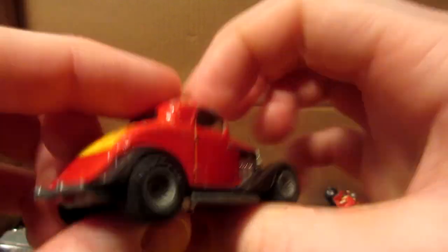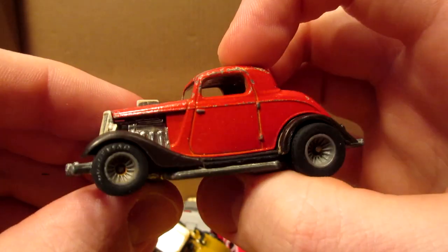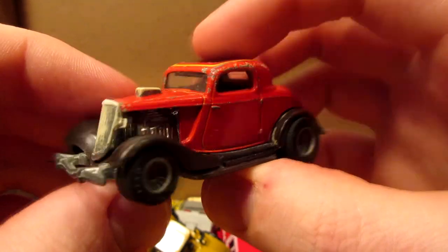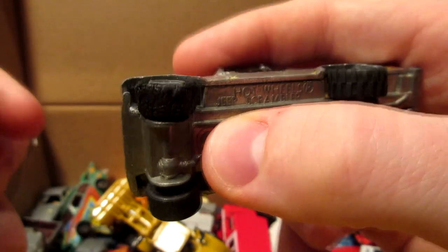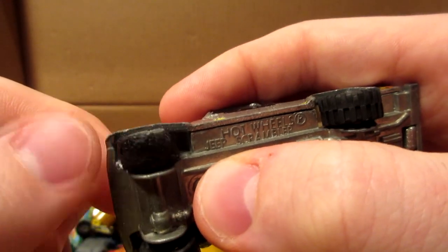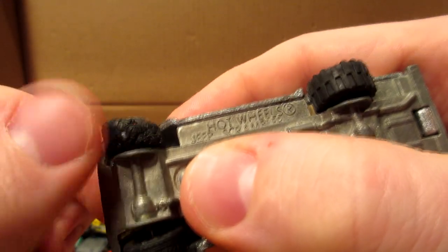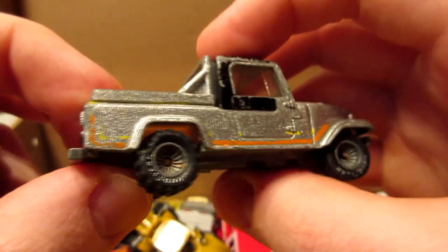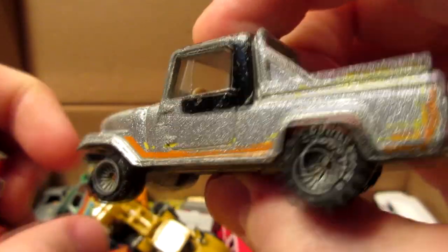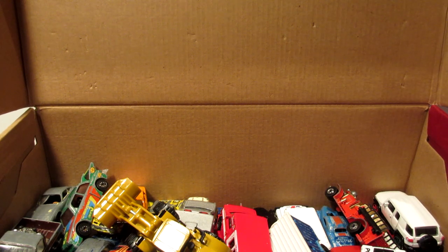Hot Wheels Rail Rider — this is the high-raker Ford 32 Ford hot rod. And I have another Real Rider here, however the front right tire is completely demolished — I don't know what happened. The rest are pretty good. This one is the Jeep Scrambler in a nice gray — or more like silver — color.